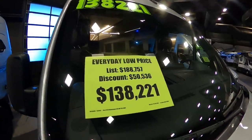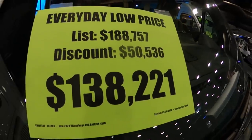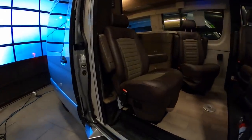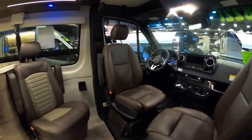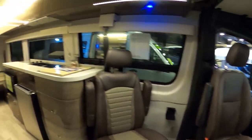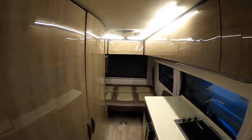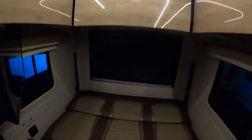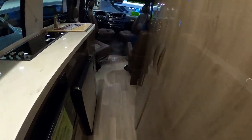This is a Winnebago Era — the Era 4x4, so this is a four-wheel drive rig. The sticker is around $188,000 and the show price is around $138,000. It's a good-looking rig on the inside. With the chairs turned around it gives it a completely different feel. It's a nice floor plan with the rear bed, a kitchen in the middle of the coach, and a bathroom off to the left. Nice cabinetry, nice windows — a very popular floor plan.